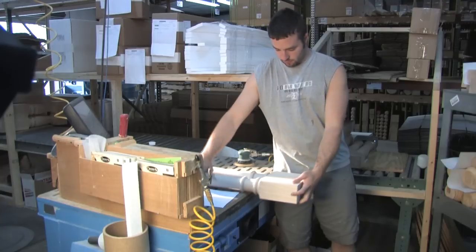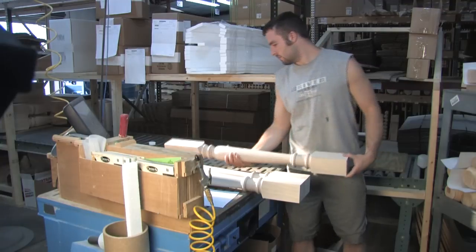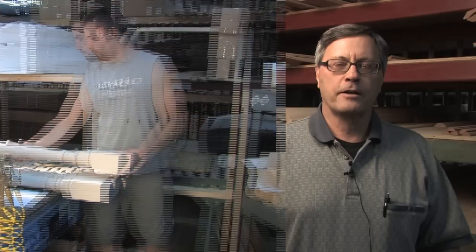When a production item comes over, we check it in in the shipping department. We want to make sure that everything's okay. We take it through a thorough inspection process under very special lighting to make sure the products our customers receive are in excellent condition.